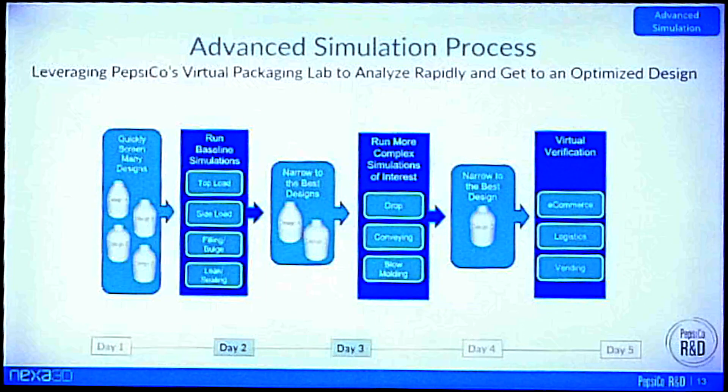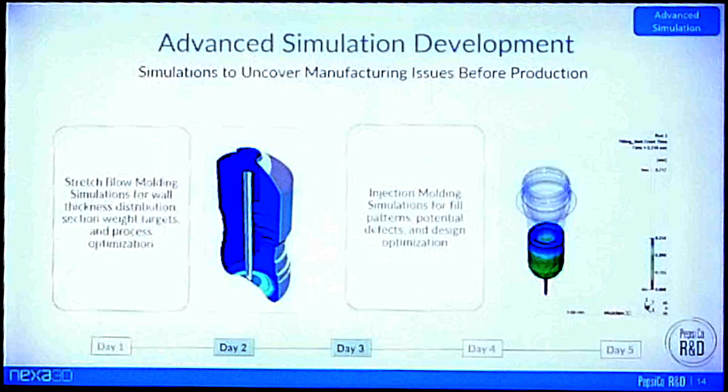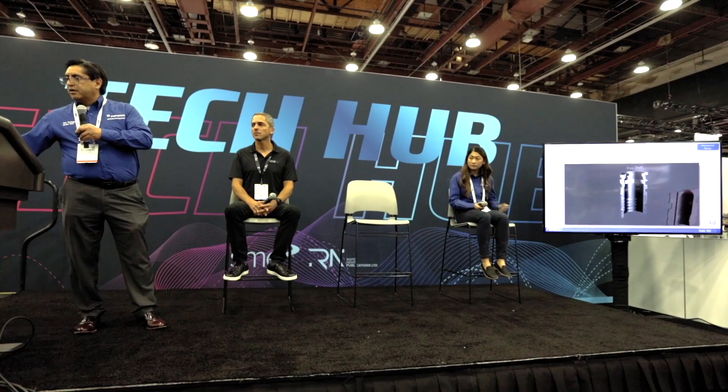With that, we can go through more advanced virtual verification studies such as logistics analysis, deconference, and vending. In stretch blow molding, we run stretch flow mold analysis to understand the optimal material distribution for a given design — what are the optimal process settings for local applications that give us the best material distribution. We use the same approach for injection molding. Ultimately by day three, we have identified the best conditions and the best design, and we're ready to move into rapid prototyping using our patented technology that can generate a mold tool within 24 to 48 hours.